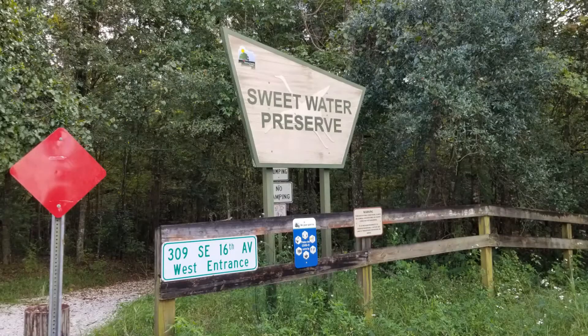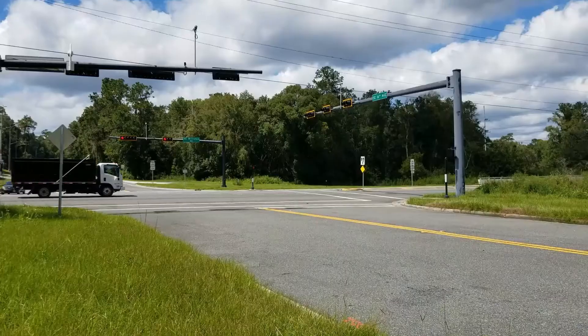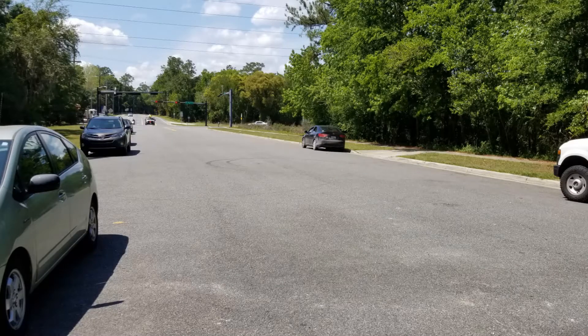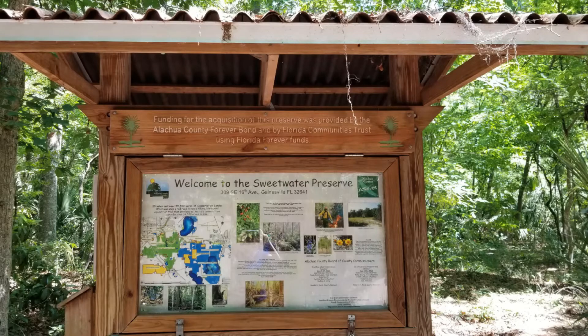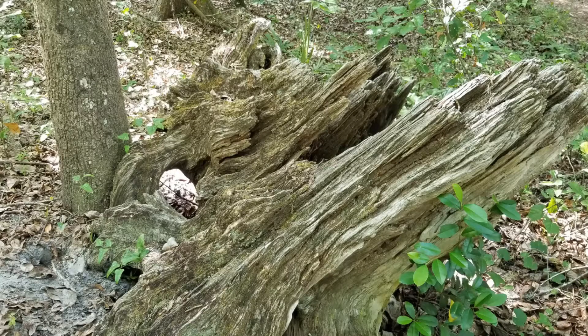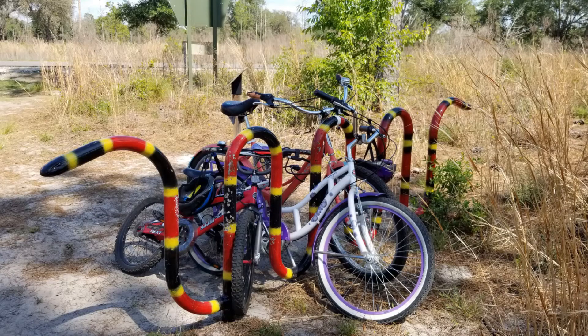Our next stop is Sweetwater Preserve. The creek has covered a lot of territory before it arrived here — it was joined by another creek, passed through an industrial area and more businesses, flowed past a water treatment facility and under another busy road and this parking lot. The Sweetwater Preserve is a great place to take a hike, ride your bike, and enjoy some nature time. You can wander through several different habitat types and move from shady forested areas to sunny sand hill, and of course you can walk along Sweetwater Branch Creek.